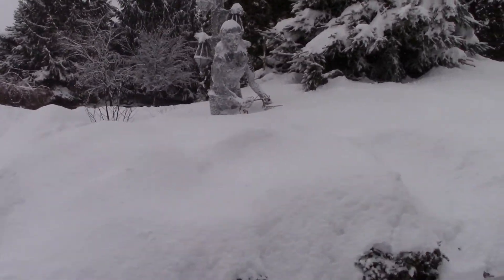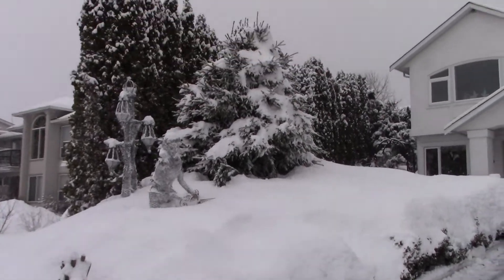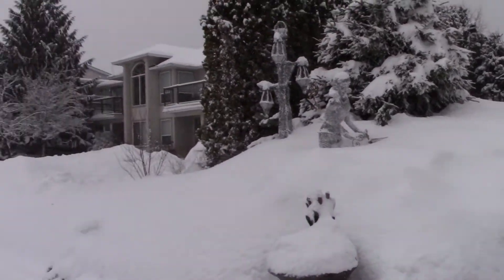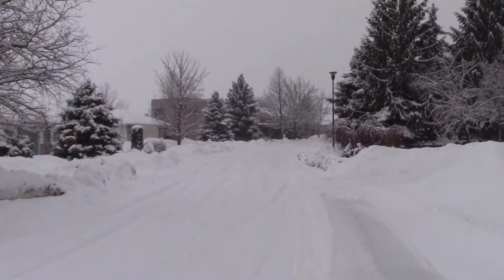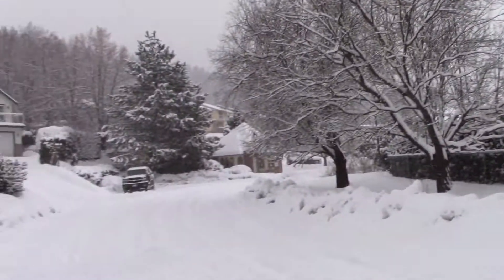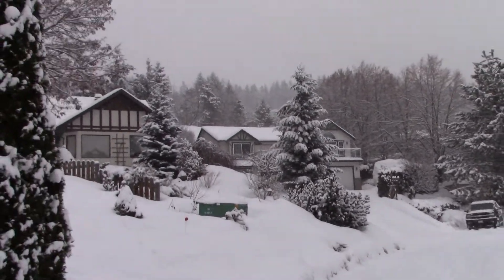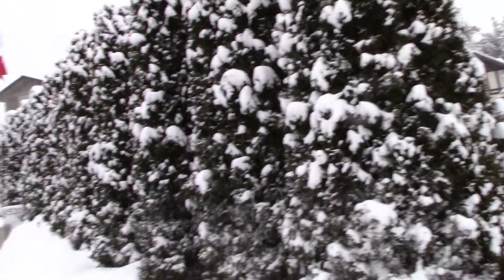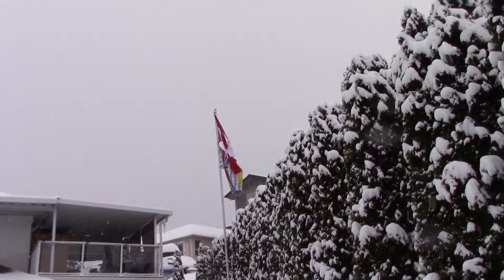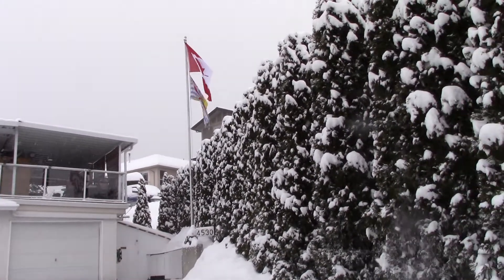One quick view from the front. That lights up at night, and it's pretty quiet around here. There's our flag. And that's it for your wintery tour.